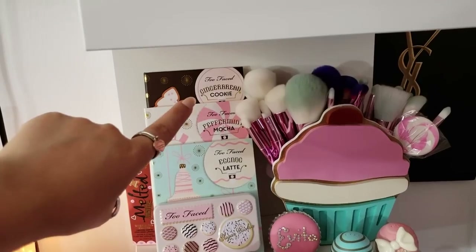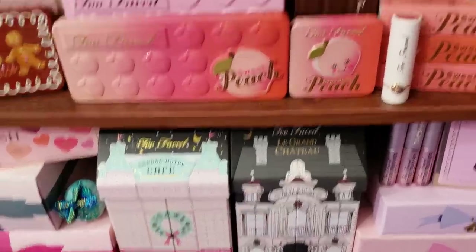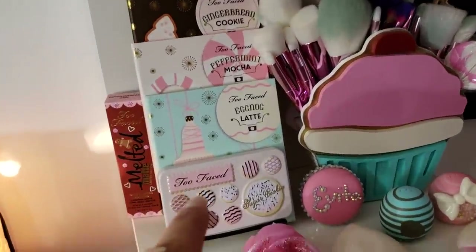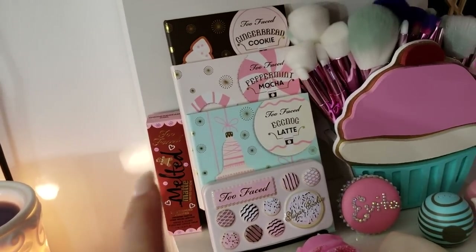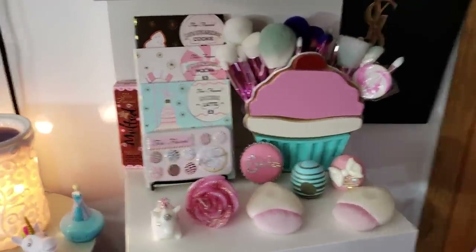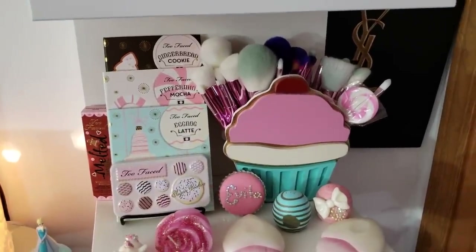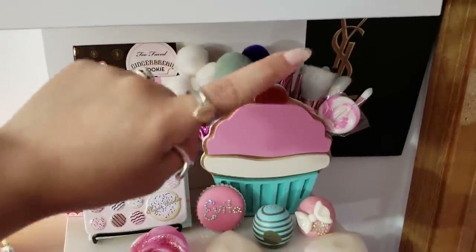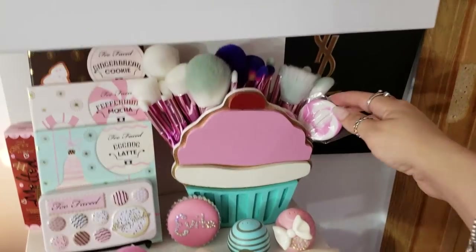Going down, here are three palettes: Gingerbread Cookie, Peppermint Mocha, and Eggnog Latte — they came out of the Grand Hotel Café set. The new Sugar Cookie palette kind of went with that flow so I set it right there. Since it's gingerbread-themed, I stuck the liquid lipstick box there too, it looks cute. Then this super cute cupcake holder is from 'For Her Vanity' — Martha made it, from the Sweets Collection. You can put whatever you want in there. I have random brushes — Royal and Langnickel and Moda, same company.